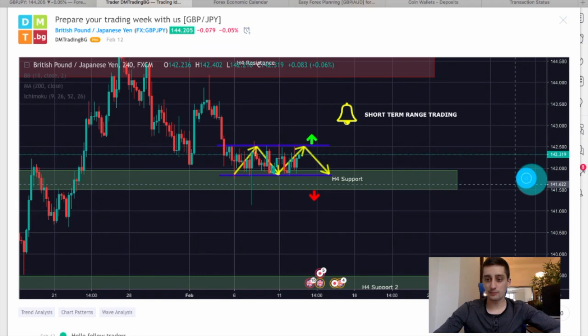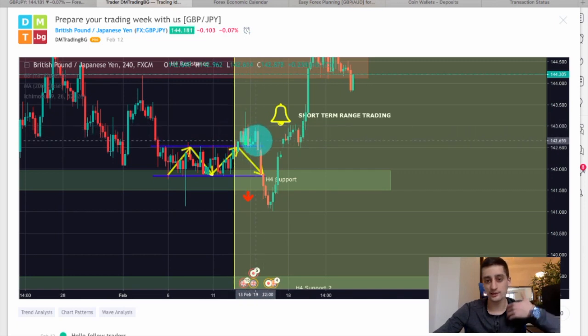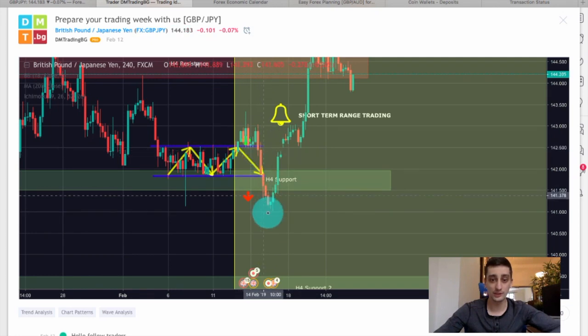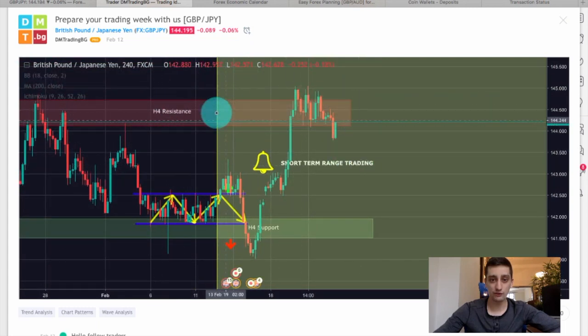Let's see what happened with the plan. We can see that shortly after I posted the plan, the price moved up, went above the top of the range, and started consolidating there for a while. After that it retraced below it, went below the H4 support, and then quickly reversed and reached the H4 resistance.